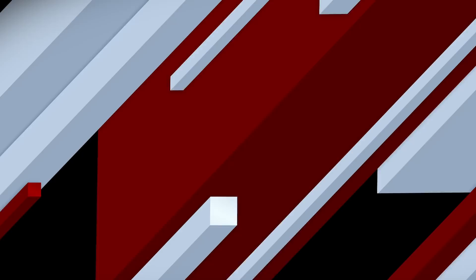So, what do you think about graffiti? Does it belong on model railroads? And if so, how do you represent it? Please let me know in the comments section down below.